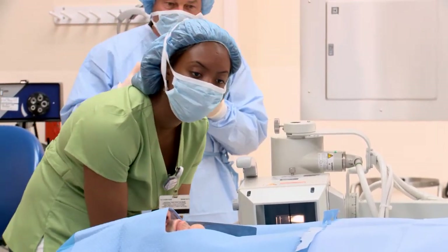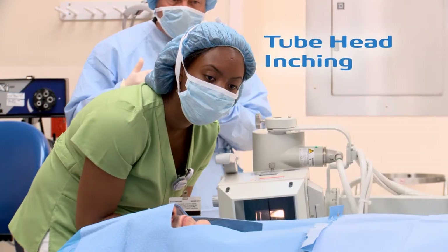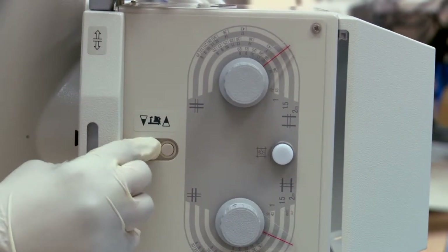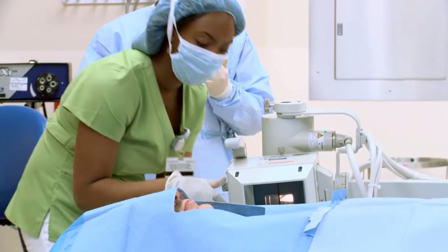Positioning is easy with features like tube head inching buttons, which allow precise positioning of the system directly from the tube head, without having to return to the drive handle.